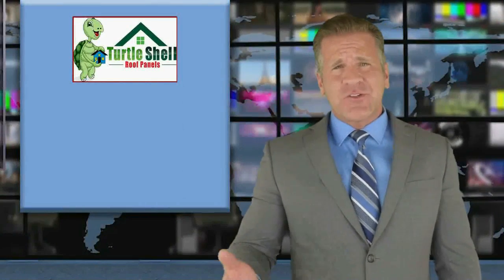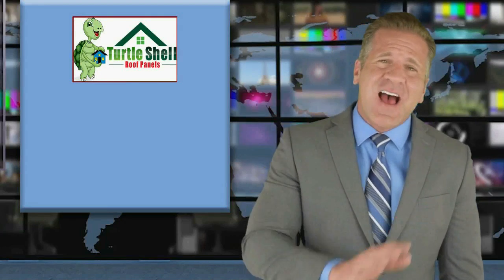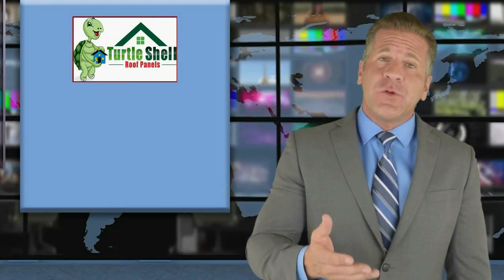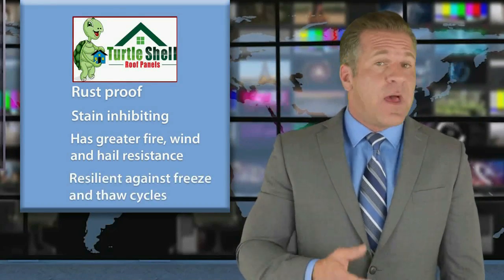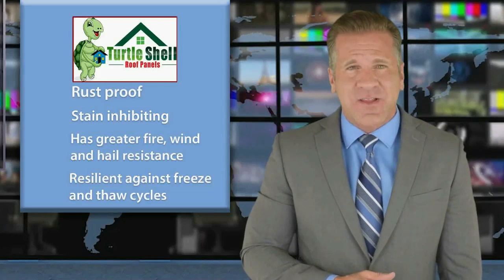Introducing the Turtle Shell Roof Package — an entire roof system that includes an aluminum-based metal shingle that is rust-proof, stain-inhibiting, and has greater fire, wind, and hail resistance than standard asphalt shingles, and is highly resilient against freeze and thaw cycles.